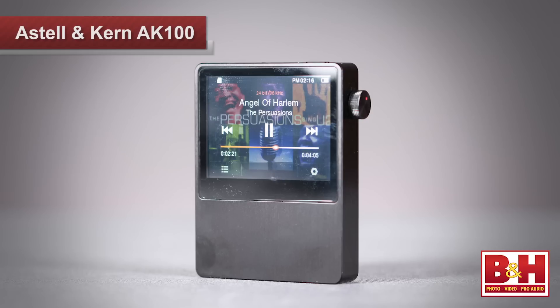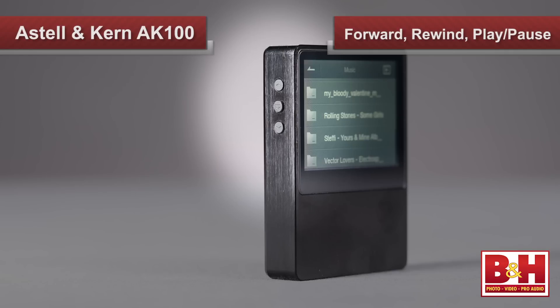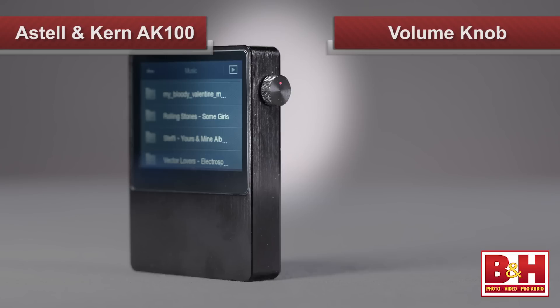Astell & Kern have focused their efforts on building an elegant and great-sounding audio player, and elegant it is. The build quality is outstanding. The unit has brushed aluminum front and side panels, and an easy-to-see 2.4-inch color touchscreen on the front. In addition to the touchscreen, a forward, rewind, and play-pause button are on one side, while an old-school volume knob is on the other side.